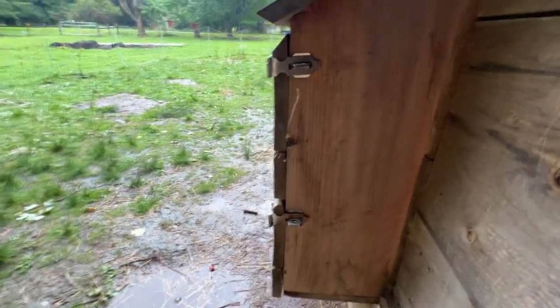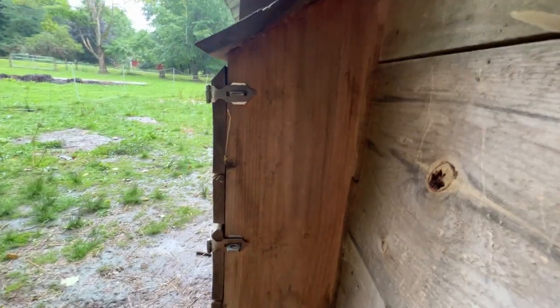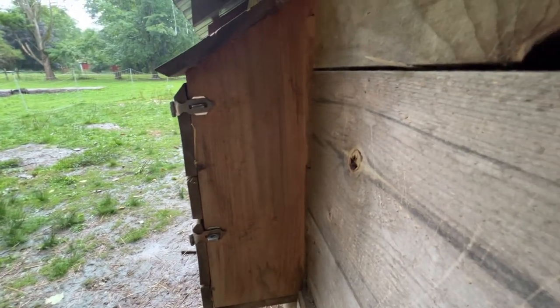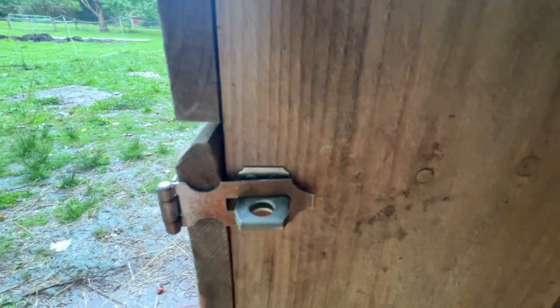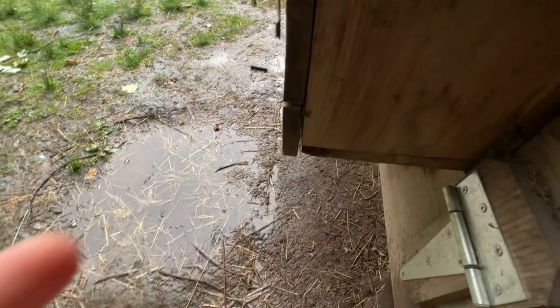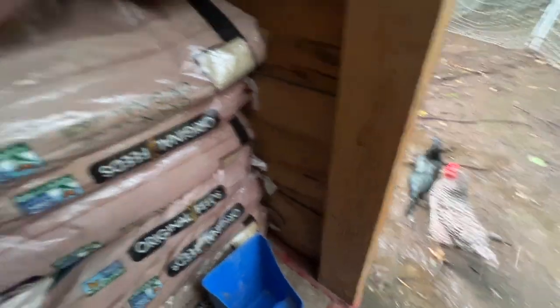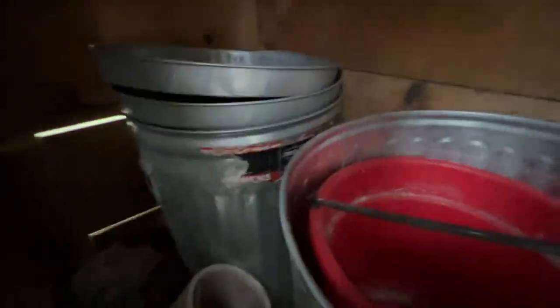On the mite side of things, I did end up buying some liquid permethrin and trying the spray method instead of the powder method, which just was not working. This is where they really like to chill. I don't see any — I think that I've finally gotten rid of the mite infestation. I don't want to jump to any conclusions, but I think that's what happened, and we're finally done with that. That's exciting.